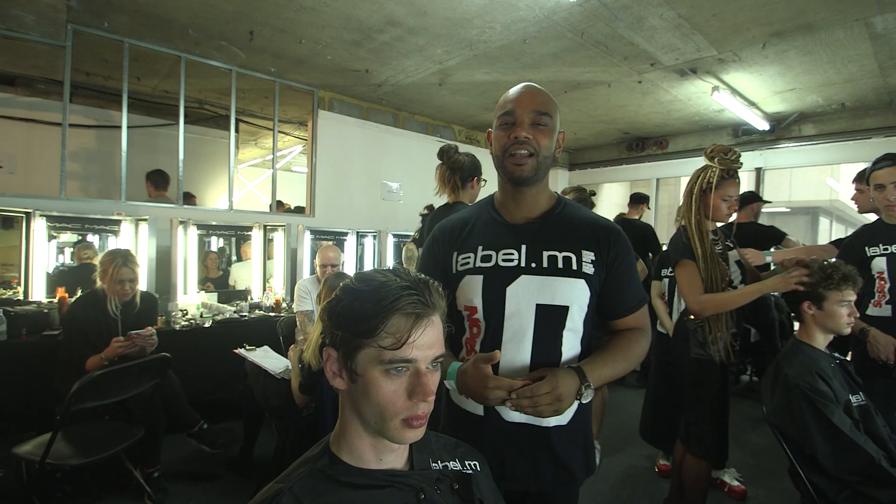Hello, my name is Kevin Lutchman, International Art Director for Toni & Guy & Label M, and we're here backstage at the E-Talk Show Spring Summer 2017.